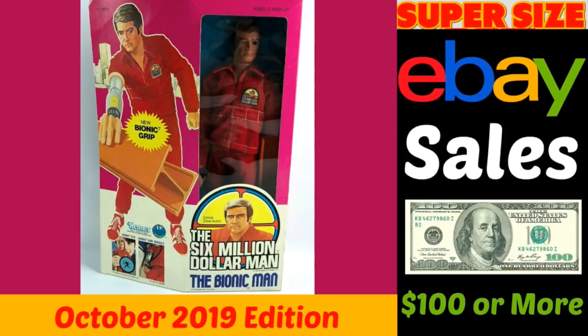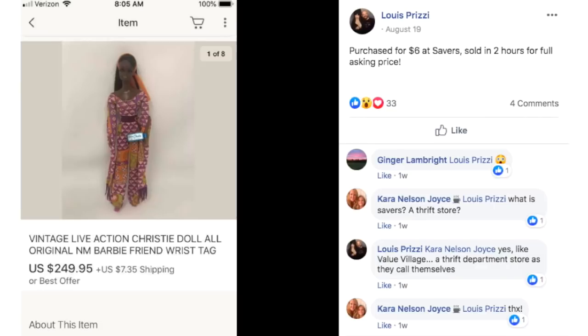If you're not a member of that Facebook group, the link is below the video. Okay, we're going to get started with Louis, who purchased this vintage live action Christie doll for $6 at Savers. It sold in two hours for full asking price — $249.95.